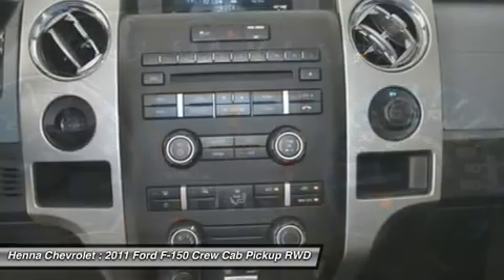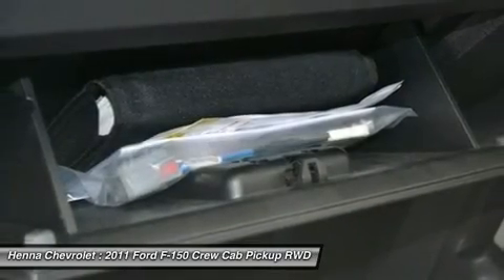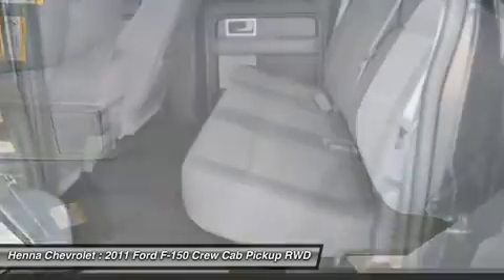Traction control, variably intermittent wipers, roadside assistance coverage, 60 months / 60,000 miles, dual front side impact airbags, dual front impact airbags, driver door bin, AM FM radio.